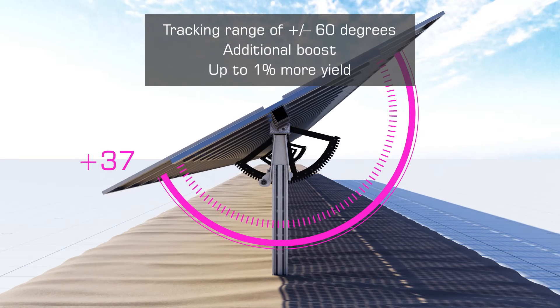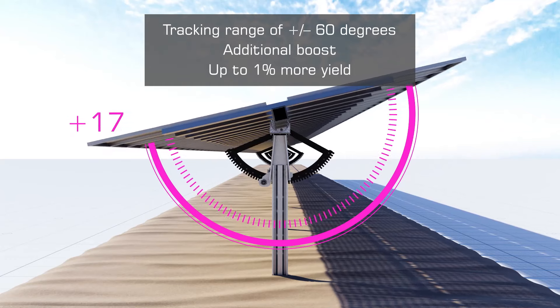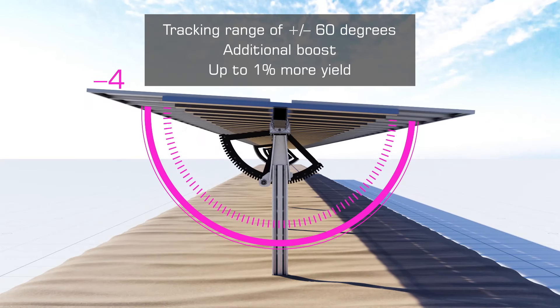The upgraded tracking range of plus or minus 60 degrees boosts up to an additional 1% yield compared to competitors.